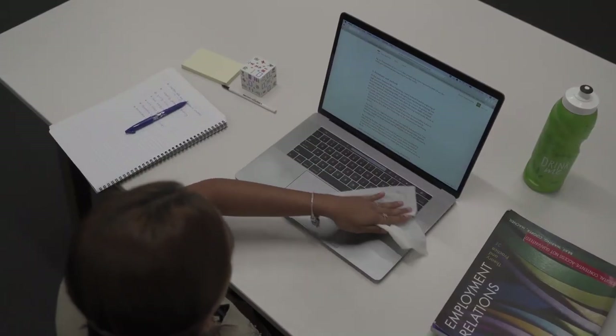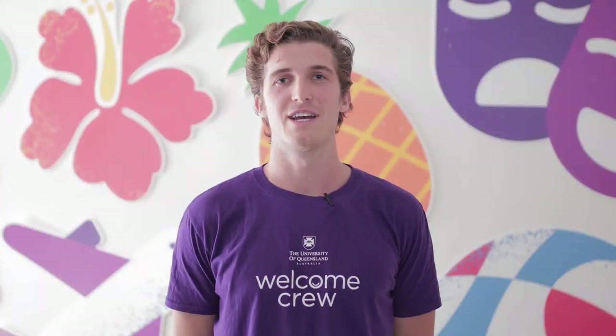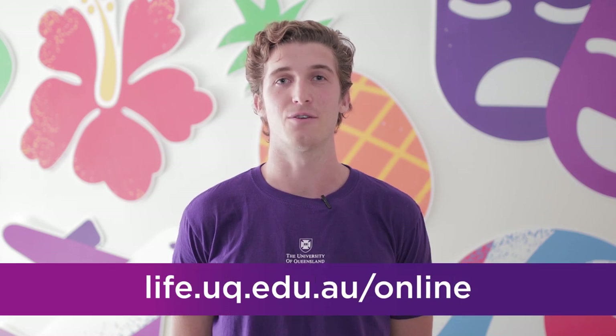Make sure you also practice healthy hygiene. Most importantly, make the most use of the space that you have. UQ has put together a checklist of things to consider as you prepare to move your studies online. You can check it out at life.uq.edu.au/online.